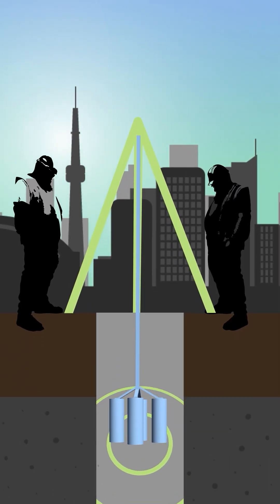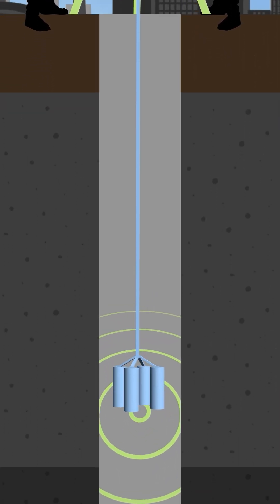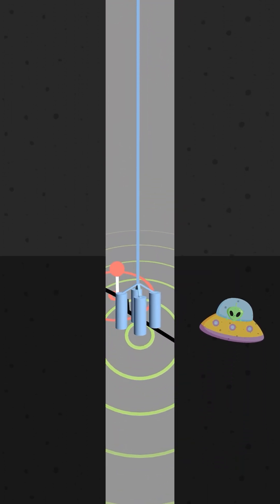To do this, a LiDAR device is lowered into a manhole, scanning the surroundings as it descends. During scanning, it identifies potential hazards like structural damage, blockage, misaligned utilities, or alien spacecrafts.